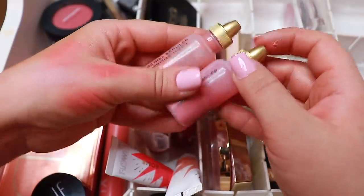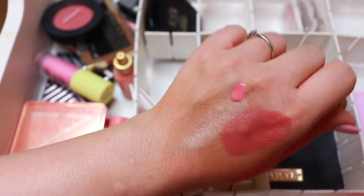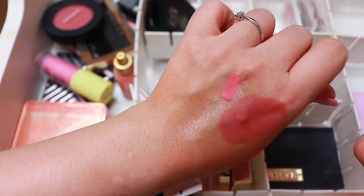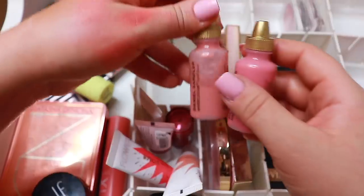I will get rid of these ones — they're from Daniel Sandler. I just don't like liquid blushes. You have to shake them, and they are so liquidy — it's like watercolor on your face and I'm not about that.